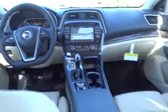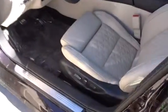Bluetooth, leather-wrapped steering wheel, moonroof, adjustable steering wheel, power steering, aluminum wheels, cruise control, keyless start, hard disk drive media storage, auto-dimming rear-view mirror.